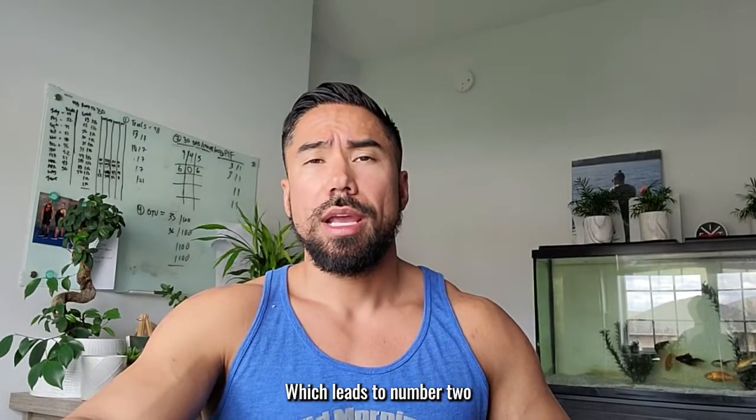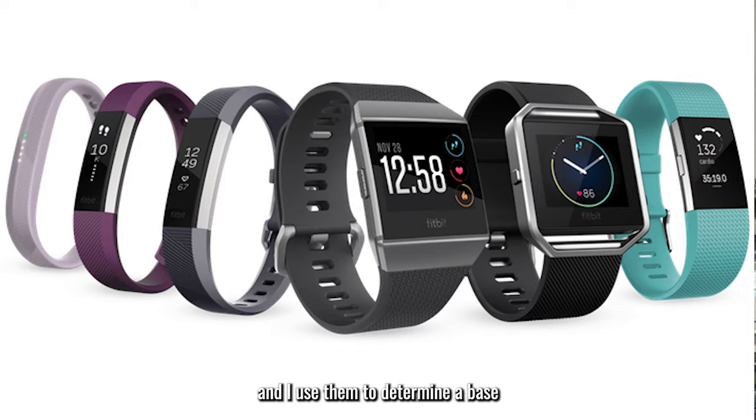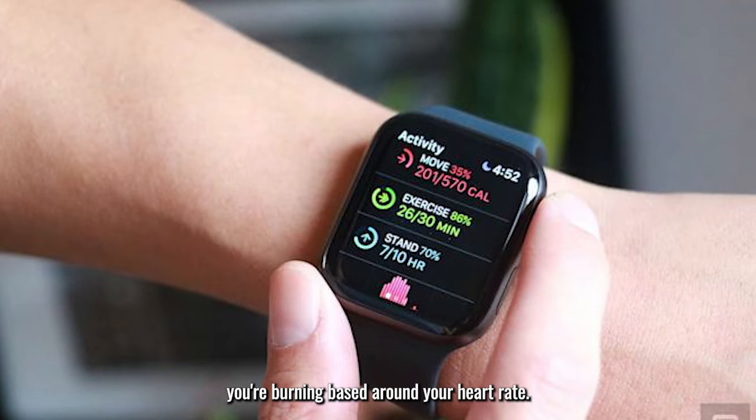That leads to number two: smartwatches, which I absolutely love and use to determine a base calorie of how much you're actually burning in a day. They are more accurate than the scale in my opinion because they factor in exactly how many calories you're burning based around your heart rate.